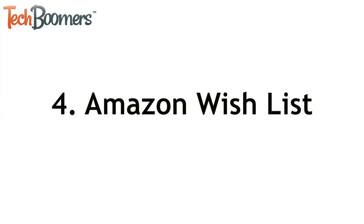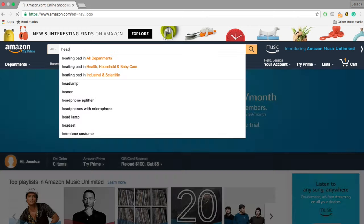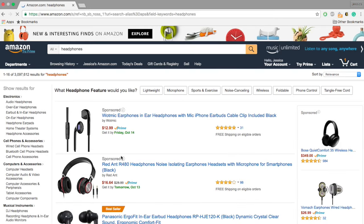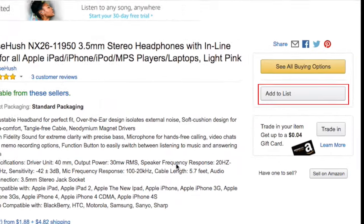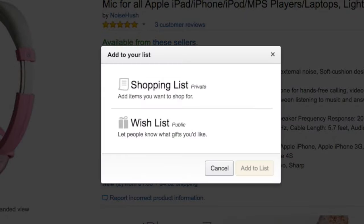If you find a product you like on Amazon but you're not ready to purchase it yet, you can add it to your wish list to keep track of it. Search for items you're interested in and pick out one you like. Instead of clicking Add to Cart, click Add to List, then select which list you'd like to add it to and click Add to List.